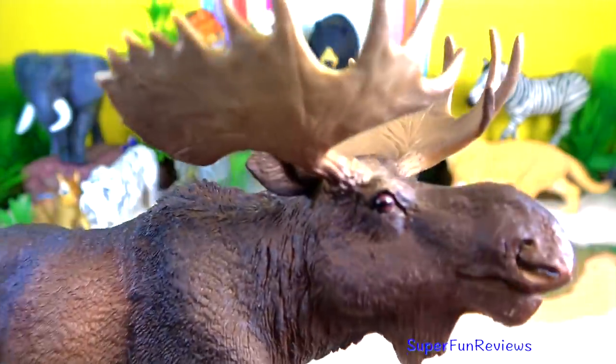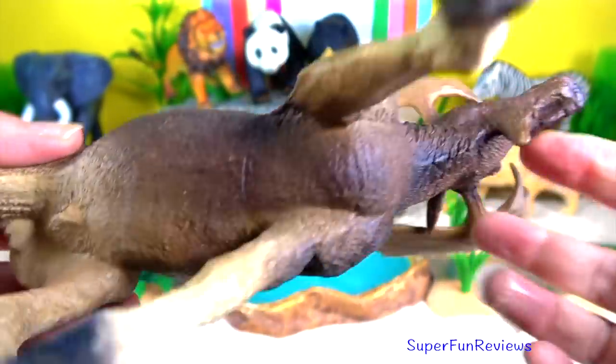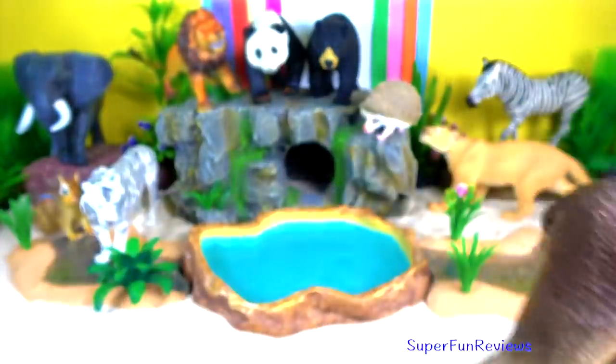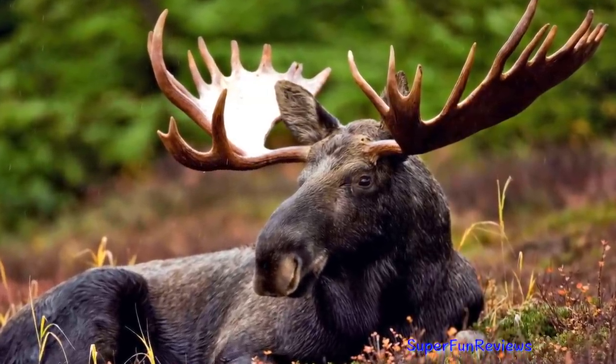Moose or elk is a member of the New World deer subfamily. It is the largest and heaviest extant species in the deer family. They have long legs, a pendulous muzzle, a dangling dewlap and immense wide flat antlers.